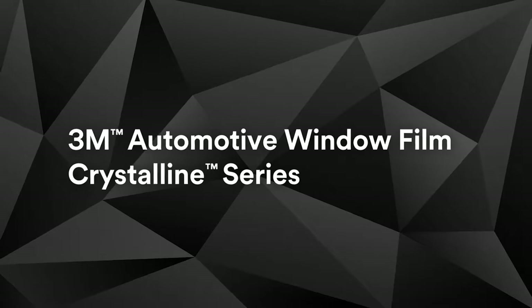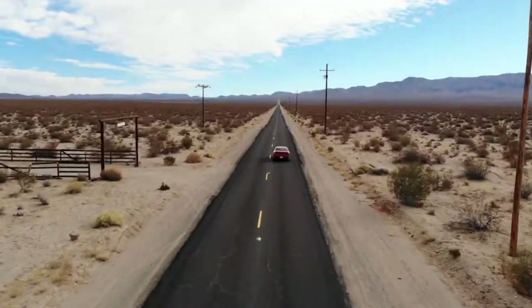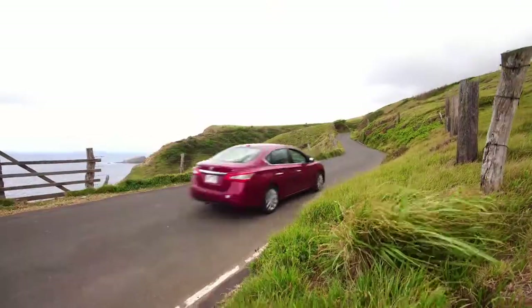Choose a solution from a trusted global brand with over 50 years of experience manufacturing window film and a comprehensive warranty. Let 3M innovation put you in a more stylish, protected, and yes, cooler, more comfortable car — no matter what you drive.